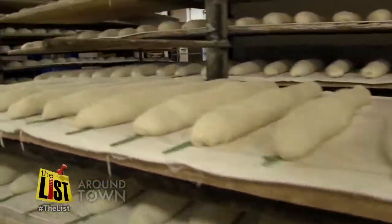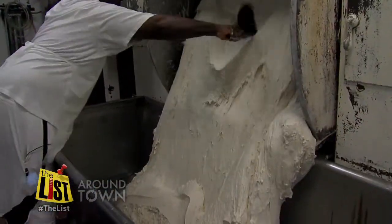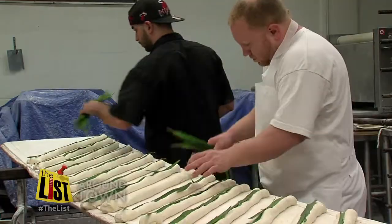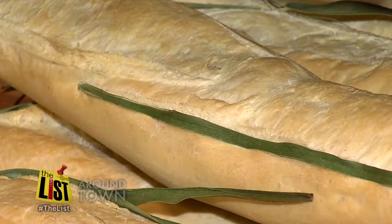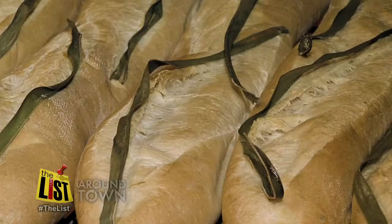I've been to a lot of places, eaten a lot of bread, and I've never found anything that tastes quite like this. To turn that much bread every day, it's a 24-hour operation — the mixing of mammoth amounts of dough, the rolling out of the dough in 18 or 36-inch strips, and of course, no loaf is ready to bake without the traditional palmetto leaf. So when it actually goes into the oven, the bread is going to break along that seam where that palmetto leaf is.